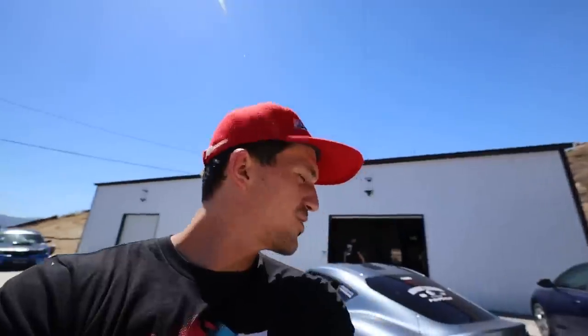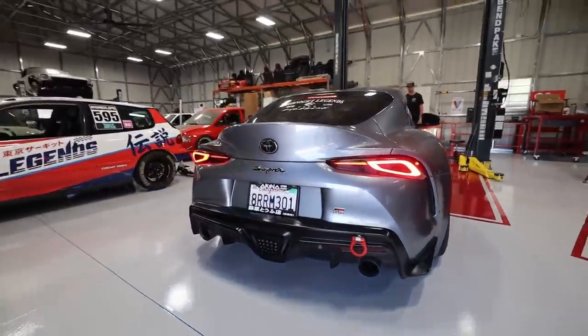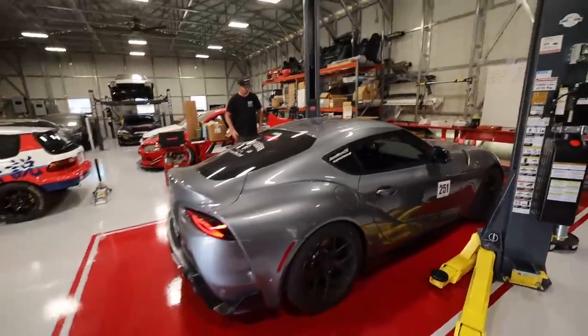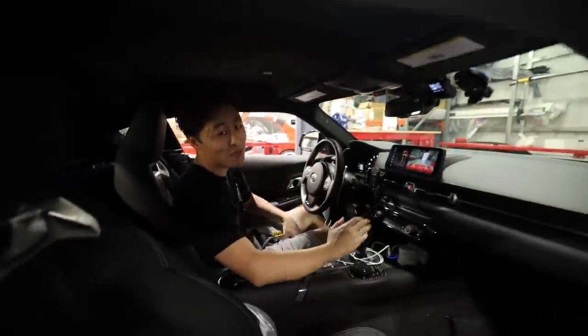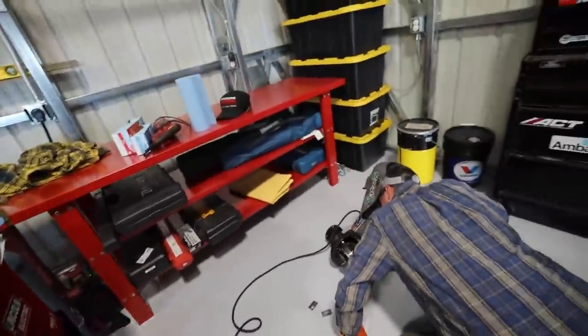We've made it back to the shop and special guest number two has arrived. I'm super excited for this. The car sounds good, Alex — it sounds nice, and it's going to sound even better soon. In the meantime, Danny's diff is on fire — you can see it better now in the shade.